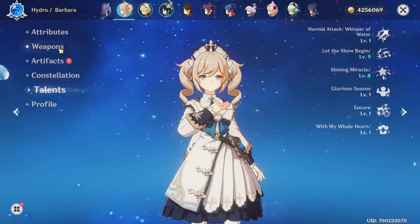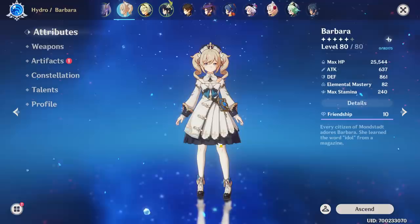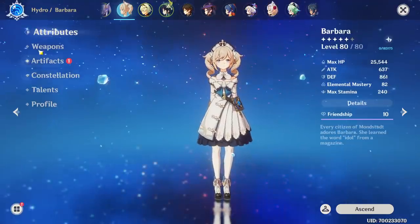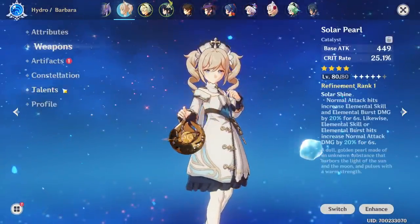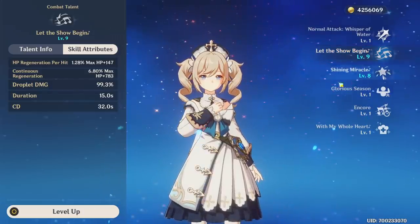There's also the discussion that when you go HP percent, well you have more HP, and HP serves a function in not having you die as easily. So we'll start with her pretty baseline 25.5 thousand HP — this is with a healing bonus artifact instead of HP as our sort of base. And when we go to her talents we're also going to use my current level 9 and 8 talents.